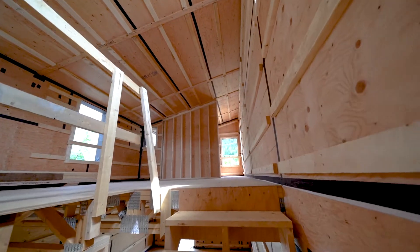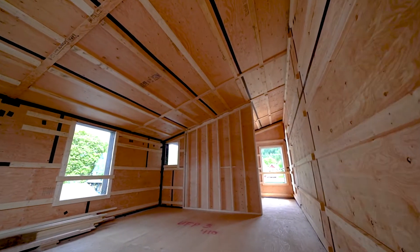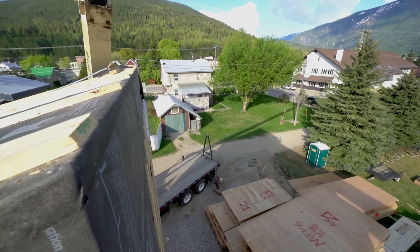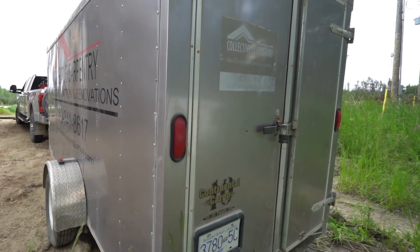Now that all the panels are in place and fastened down the house is ready for the remaining structural air sealing and exterior weather barrier details. And once that's complete it's hashtag taillights and on to the next project.